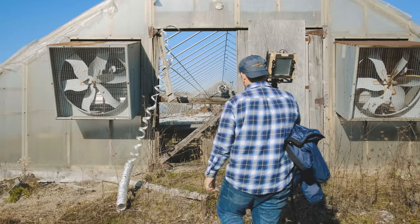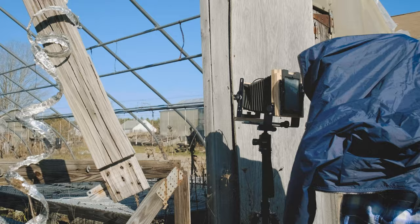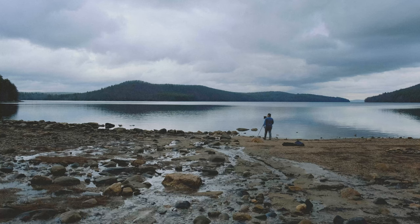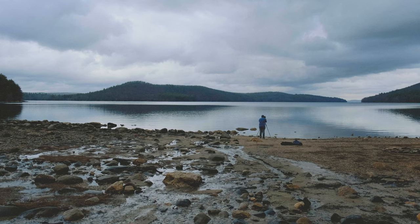I recently did a video — 'My One Year with the Intrepid 4x5' — and it was a mixed bag in terms of comments. Some people loved it, some people hated it, but I for one love it. It's a great entry into large format and worth every penny. It's all about the lenses you choose and how you make those movements work for you. I process and develop the film myself and thoroughly enjoy every aspect of it.